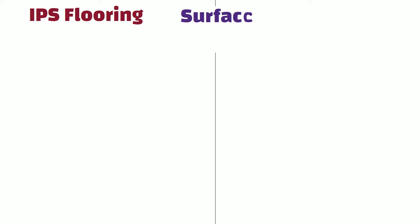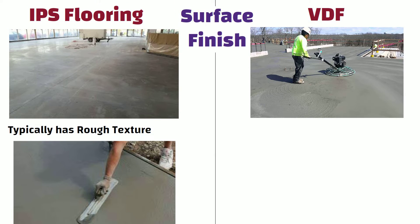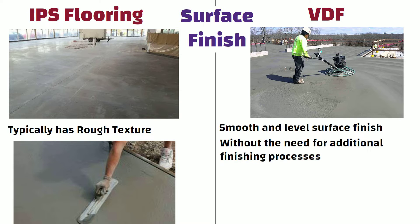Surface finish: IPS flooring typically has a rough texture and may require additional finishing techniques, such as troweling, to give it a glossy appearance. On the other hand, VDF flooring provides a smooth and level surface finish that is ready for use without the need for additional finishing processes.